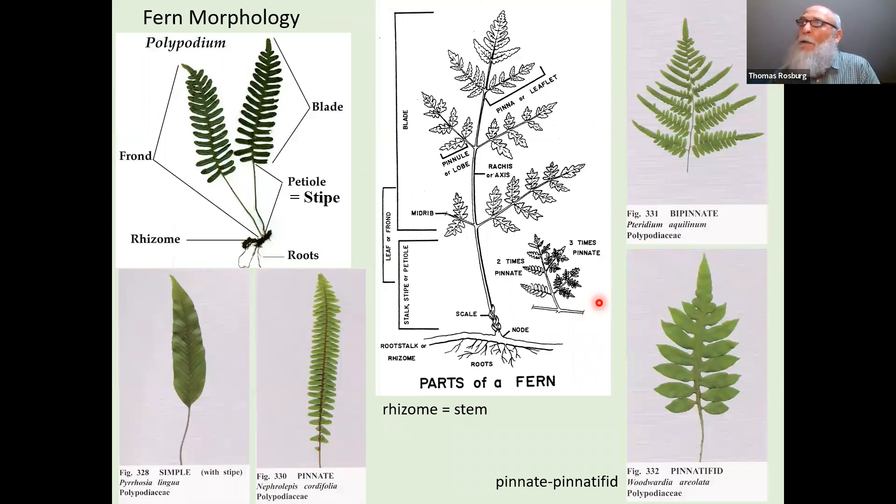A little bit of terminology would be helpful in terms of fern morphology. When we look at a fern, we're always looking at leaves, because the stem is below ground — the stem is the rhizome. This picture shows what they call rootstock, but that's not a very good term; it's really a rhizome. A rhizome is a stem that is below ground and usually horizontal. Off of that stem, leaves grow at nodes. The plant does have true roots, but they are adventitious roots because they grow off of stem tissue.